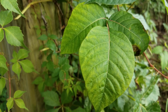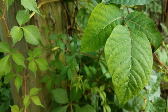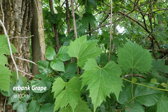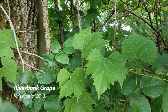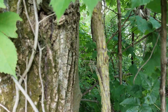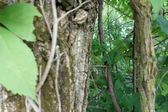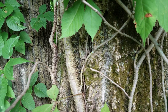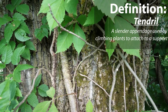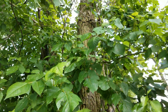Poison ivy always has three leaflets — generally you can count on it. The other look-alike that doesn't match leaf-wise is wild grape. Wild grape has a single, simple leaf. The vine of the grape is very shaggy, whereas Virginia creeper and poison ivy have much smoother vines that hug the tree — they actually have structures on the vine that hold onto the tree as it goes up. The grape vine just entwines the branches as it makes its way up to the top of the tree.